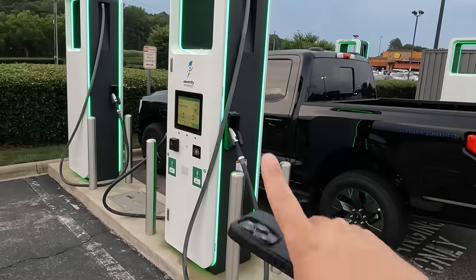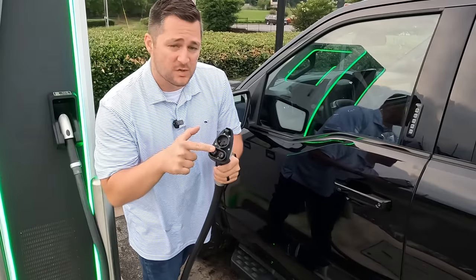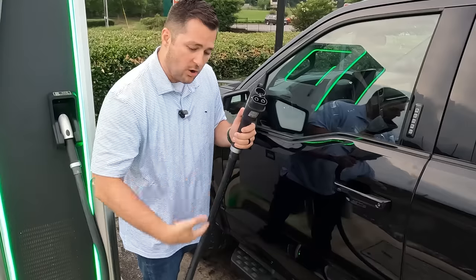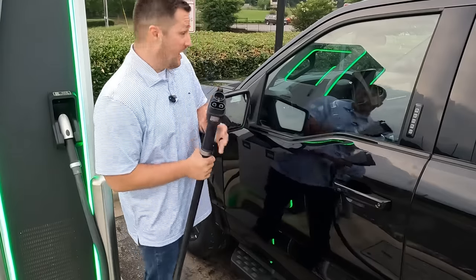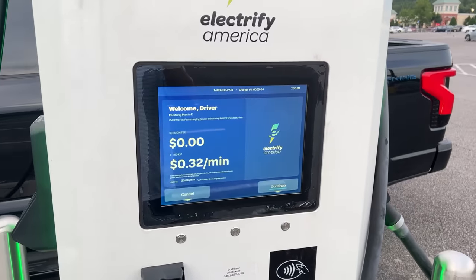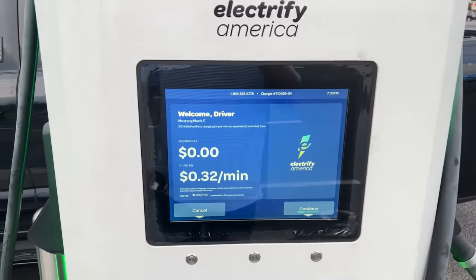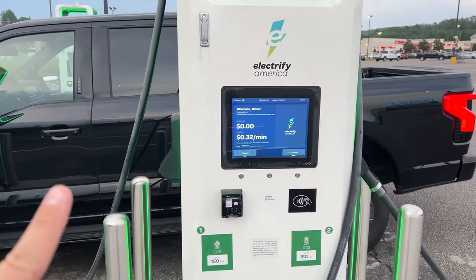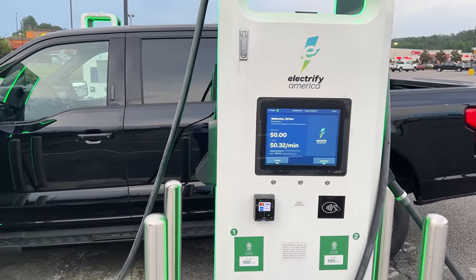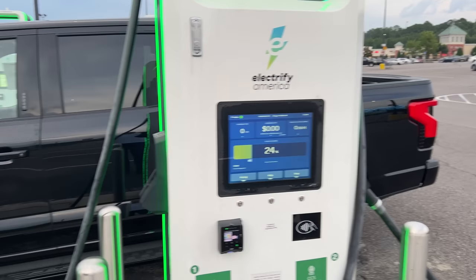I'm going to opt out of the free charging and do the paid charging — we're going to find out exactly how expensive it is. One thing you'll notice about this particular cord is you've got extra plugs down here at the bottom that allow the extra fast charging, and notice the cable is extremely thick — rumor is it's actually water-cooled so the cords stay nice and cool and can deliver as much power as the F-150 Lightning can handle. When I plugged the vehicle up, it automatically noticed that I had signed up for the Blue Oval Ford charging network — it didn't even require a credit card on file because it's got it inside the Ford Pass app.